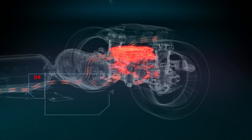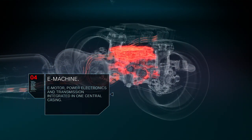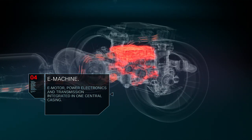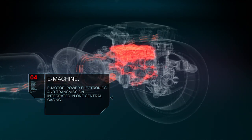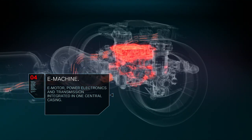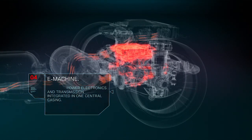The highly integrated e-drive unit, consisting of electric motor, power electronics and transmission, powers the rear axle. This e-drive unit will be the same fifth generation electric powertrain used in BMW's battery electric vehicles.